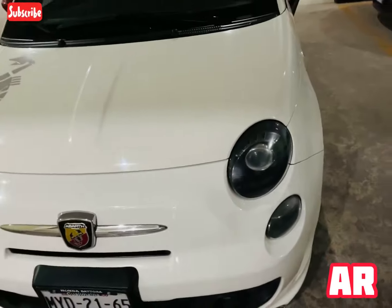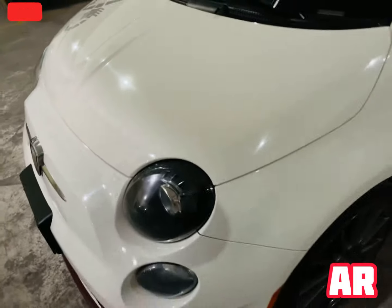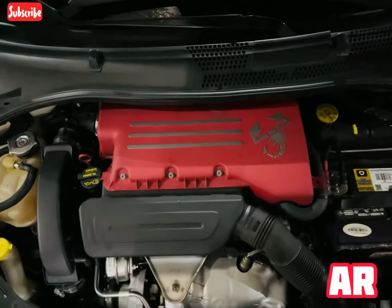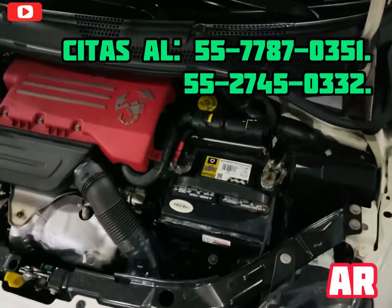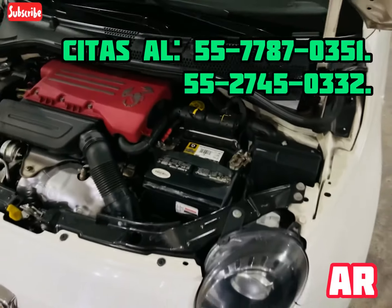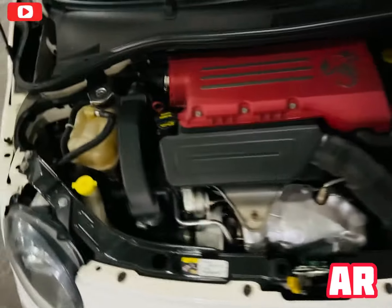Vamos a abrir un poquito el cofre del motor. Ya te comenté que es 1.4 turbo, sin embargo quiero que lo veas. Este detalle en Abarth del Scorpion se ve padrísimo. Como puedes ver todo viene bien ensamblado, batería original — de hecho se le cambiaron las baterías. No vas a tener problema en esa parte; te damos 30 días de garantía en la compra. Viene con este detalle en rojo del motor.